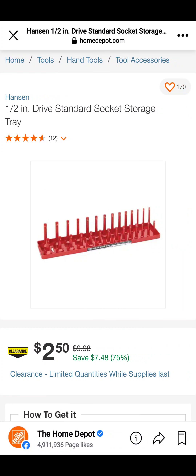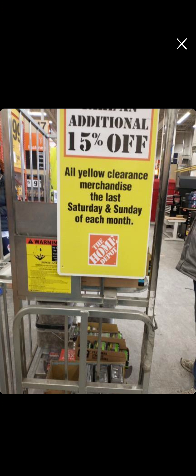This is a 1.5-inch drive standard socket storage tray for $2.50, available at my store in Belton, Missouri. And here's a good reminder — not every Home Depot is equal. Some Home Depots, especially on the West Coast, on the third Saturday and Sunday of every month give an additional 15% off clearance just to get rid of product.